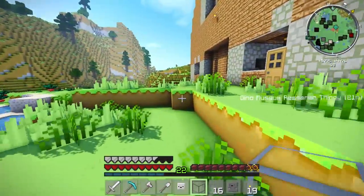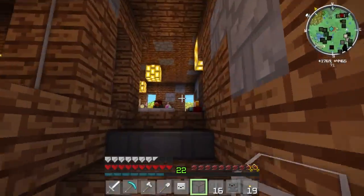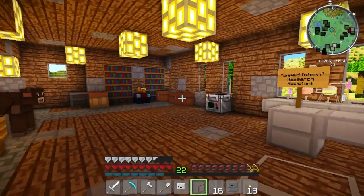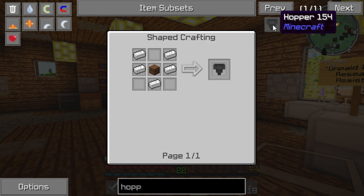Now that that's done, we need to do a hopper. So now it is time for the hopper - how do I make a hopper? Hopper, hopper, hopper, hopper, hopper.